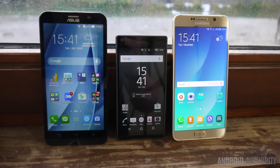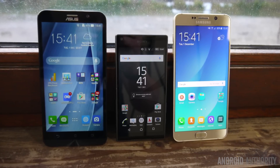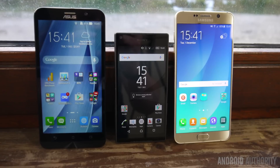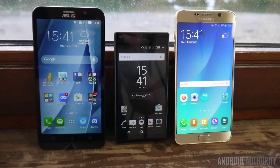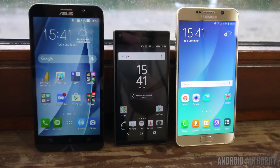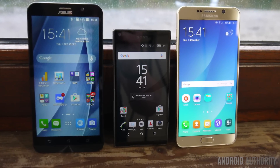Before we get to individual results, let me tell you about the phones I used. To test the Exynos 7420 I used a Samsung Galaxy Note 5. To test the Snapdragon 810 I used the Sony Z5 Compact, and to test the Intel chip I used the Zenfone 2.